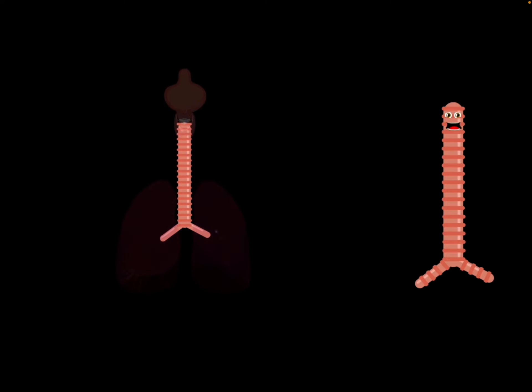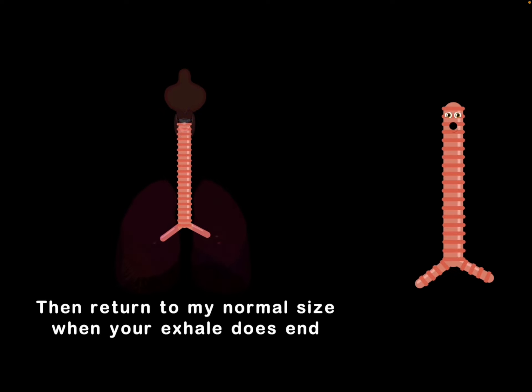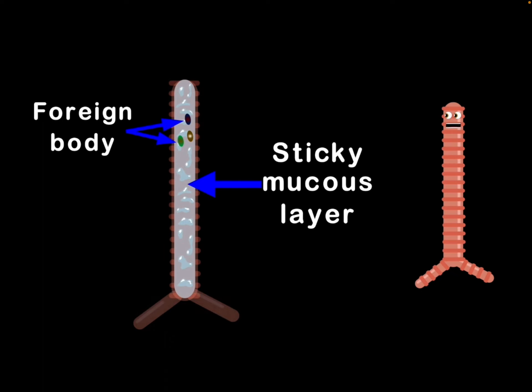And when you inhale, I slightly widen and lengthen, then return to my normal size when your exhale does end. I even protect you from foreign bodies you can see, with a sticky mucus layer in the lumen in me.